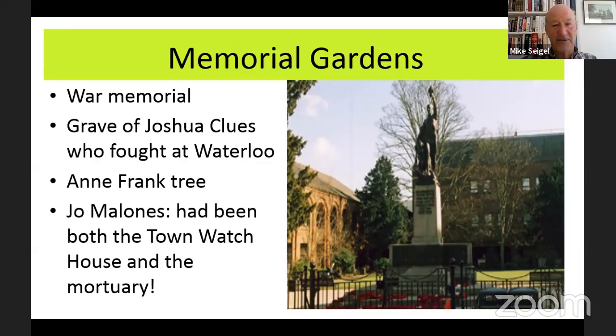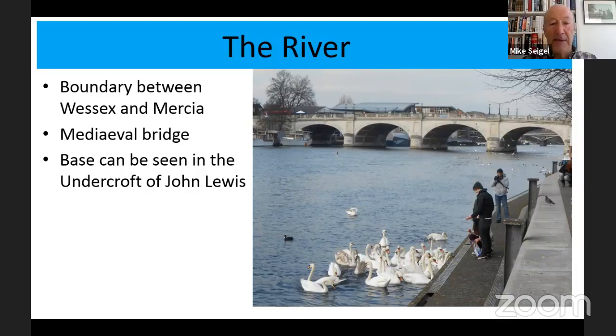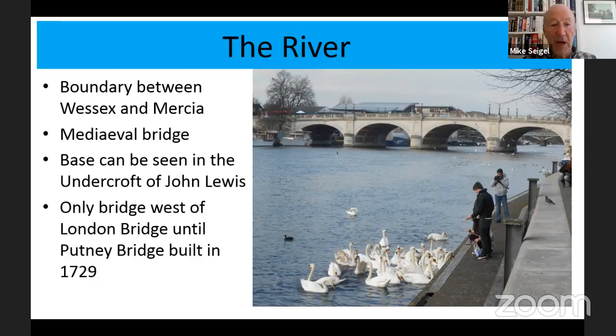Also mentioned nearby is Jo Malone's, which had been both the town watch house — the forerunner of the police station — and also a mortuary. Coming back to the river: the river was all-important as the boundary between Wessex and Mercia. There was a medieval bridge, the base of which can be seen in the undercroft of St Luke's in the John Lewis building, which is opened up again at the heritage weekend in September. This was the only bridge west of London until Putney Bridge was built in 1729, showing the importance of Kingston.